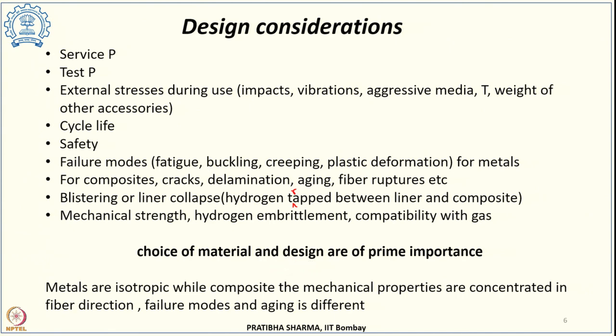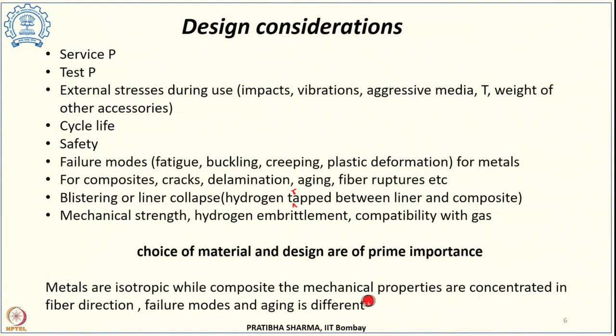Metallic tanks like type 1 are isotropic throughout. However, composite tanks — type 3 or type 4 — have anisotropic mechanical properties that may differ in the fiber direction depending on how the wrapping is done, whether hoop wrapping or polar wrapping. The failure modes and aging behavior are also different between metals and composites, and all these need to be considered while designing the tanks.